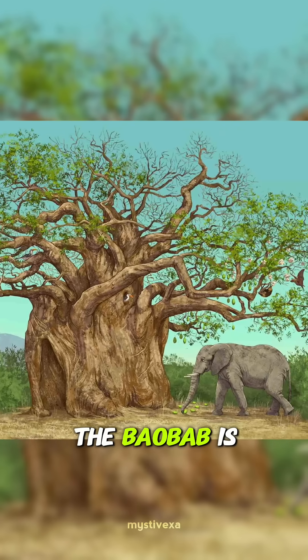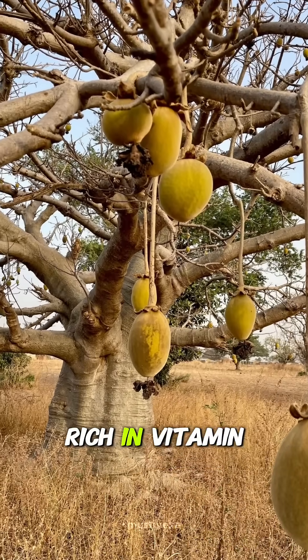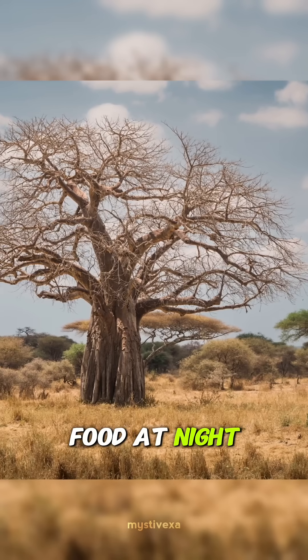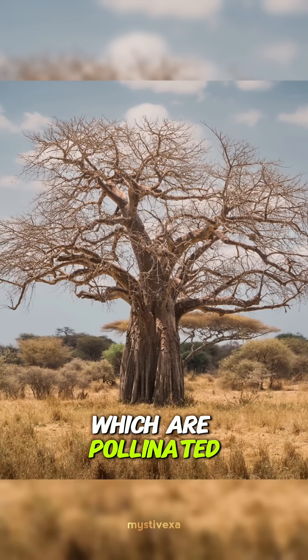Every part of the Baobab is useful. Its fruit, also called monkey bread, is a superfood rich in vitamin C and fiber. The bark is used to make strong fibers, and the leaves can be eaten as food. At night, the tree blooms with large white flowers, which are pollinated by bats.